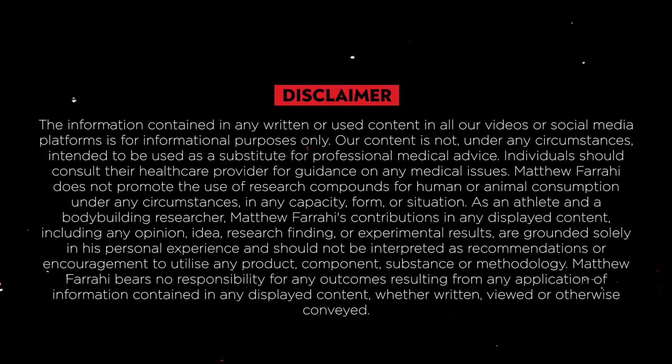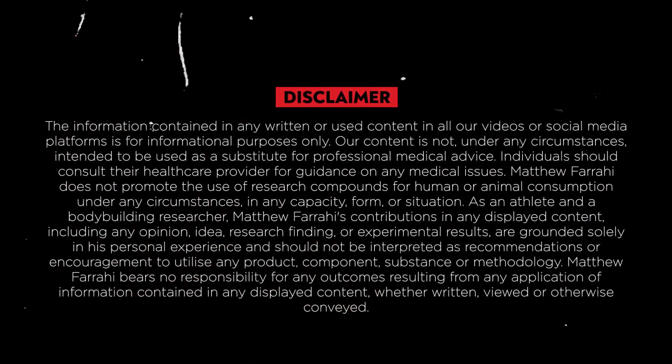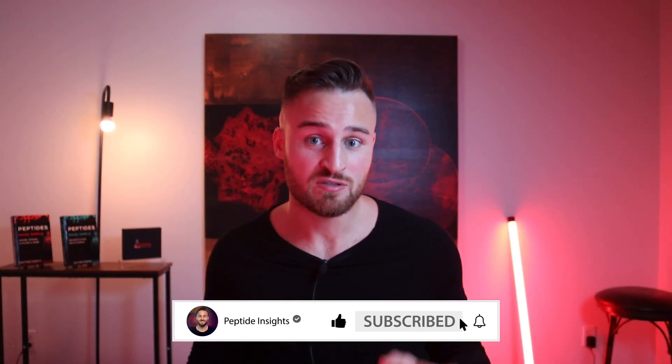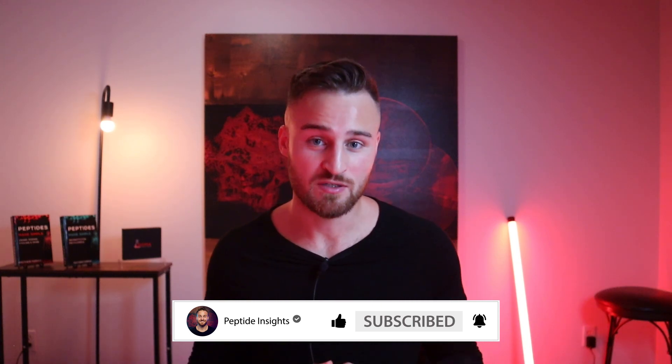Before I begin, I must start off with a disclaimer that all the information in this video is purely for educational and entertainment purposes. Any questions or concerns you may have, please seek out a licensed medical professional. I am not a licensed medical professional. By watching this video, you agree to those terms.